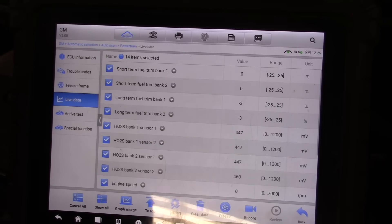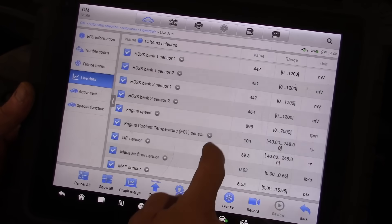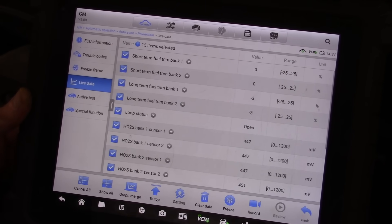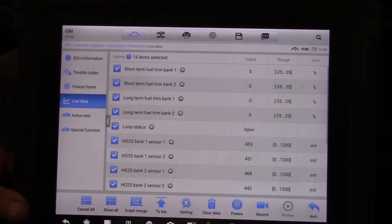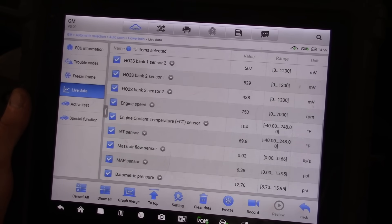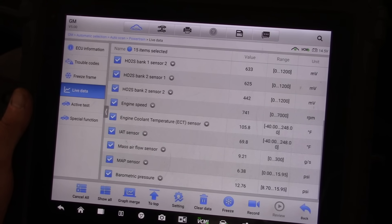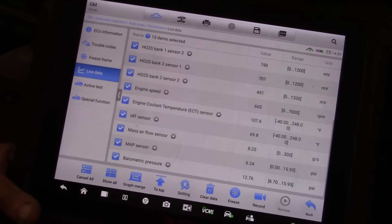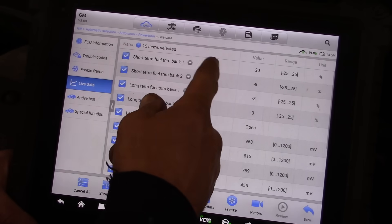Got our fuel trim. Let's fire this pig up. I think this is everything that's going to be important. Our mass airflow seems to be abnormally high. We'll let the idle come down as it warms up. Our fuel trims are already starting to make some correction, especially on bank one.